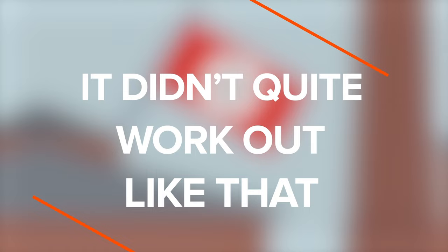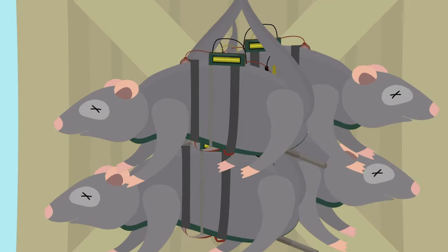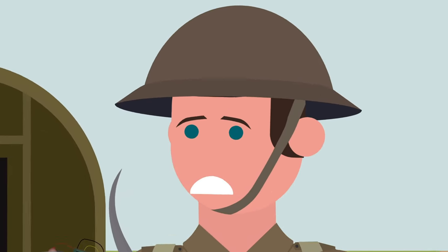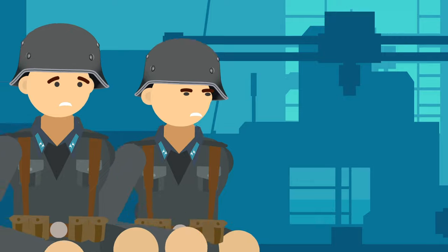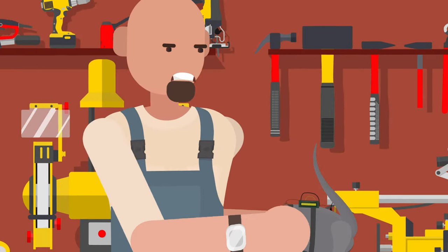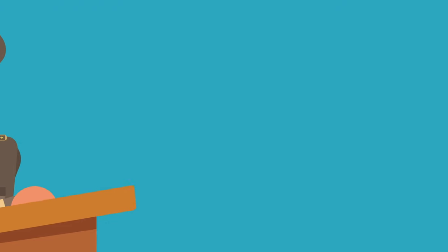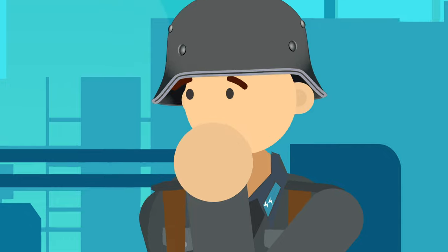It didn't quite work out like that. The first shipment of explosive rats was quickly discovered by the Nazis. The British dropped the plans and didn't make any more rats, but the Germans didn't know that. They were shocked by the carefully hidden explosives and ordered an extensive search for dead rats at every military school and facility. The British military authorities said the plan actually succeeded because it caused more trouble to the Germans than if the rats had actually exploded.